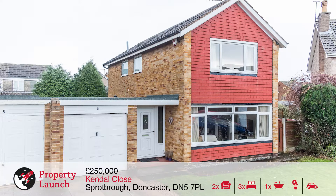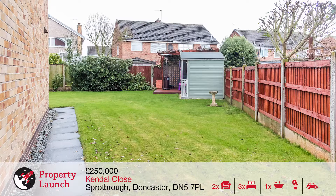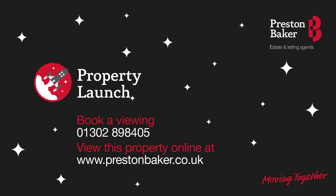To the rear of the property, which can be accessed via a side gate, we see another large lawn running from the side of the house to the rear, making this house perfect for families with small children. The garden has mature beds and is fenced. Call the Preston Baker Doncaster office now to arrange a viewing.